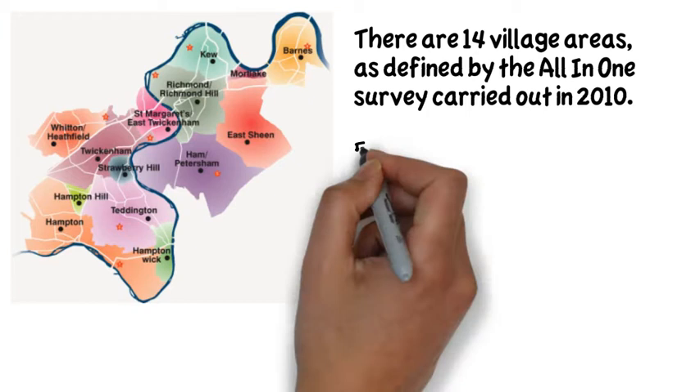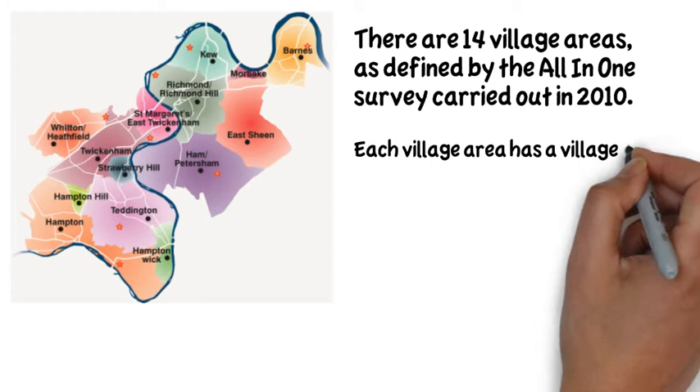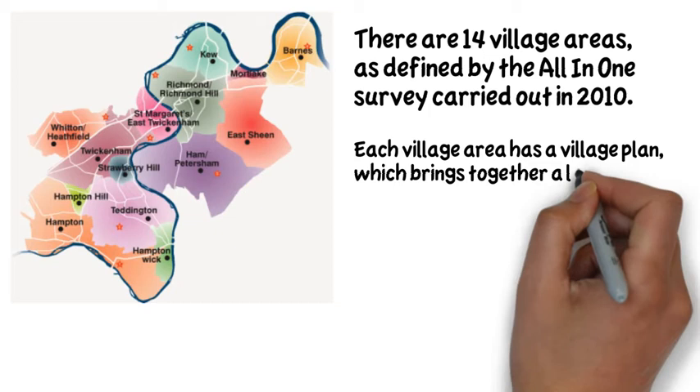The villages are Barnes, Mortlake, East Sheen, Kew, Richmond and Richmond Hill, Twickenham, East Twickenham, St Margaret's, Strawberry Hill, Whitton and Heathfield, Hampton, Hampton Wick, Hampton Hill, Teddington and Ham-Petersham.